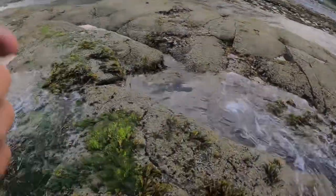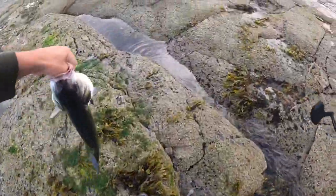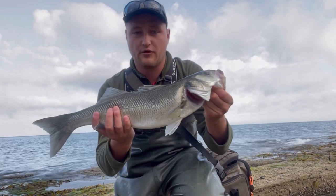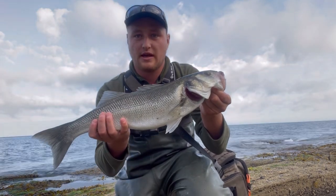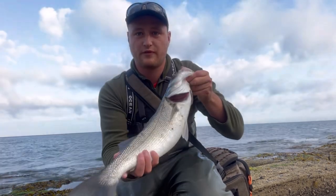There we go, got the fish! It absolutely slammed that lure, swallowed it right down. This one's perfect eating size — it's about three and a half pound I would say. I'm going to take this one to the table. What a crackin' bass, tough with that one though.